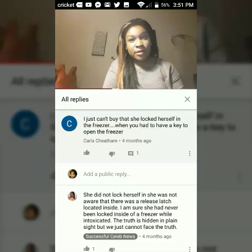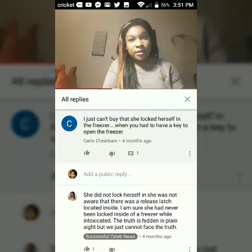This kind of ticked me off. This person said, 'I just can't buy that she locked herself in the freezer when you had to have a key to open the freezer.' She did not lock herself in — she was not aware that there was a release latch located inside. However, she was aware that she went into the men's bathroom — she came out and then went into the women's bathroom. She wasn't aware there was a release latch, but she was aware that some of her clothing was coming off and she was trying to fix things on her body.